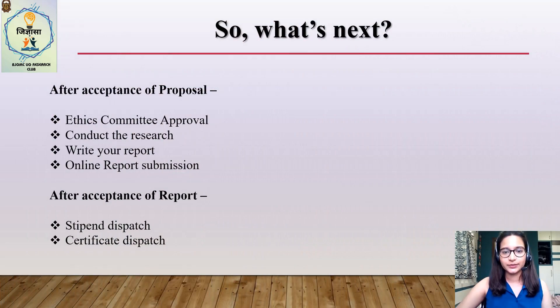After you finally submit your application, ICMR takes about 2 to 2.5 months to declare the results. In the meanwhile, you could complete your ethics work. After acceptance of the proposal, you need to do your actual research, write the report, and submit it by October of that year. Details on report writing and report submission will be covered in a separate video lecture on our YouTube channel. Upon acceptance of the report, you receive the stipend and certificate of merit within six to eight months after that.